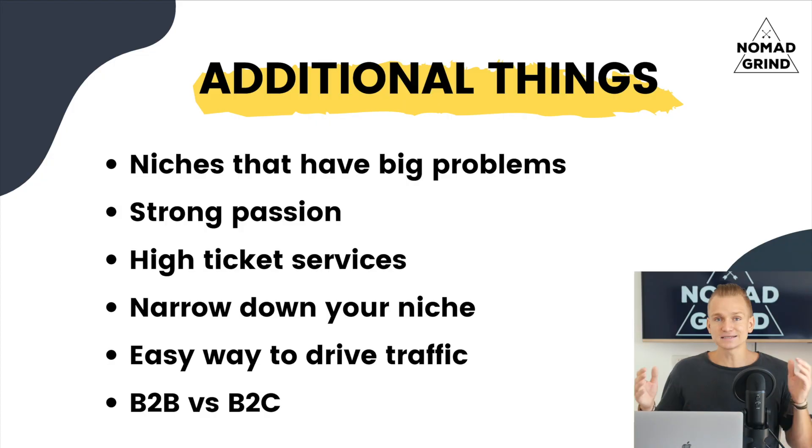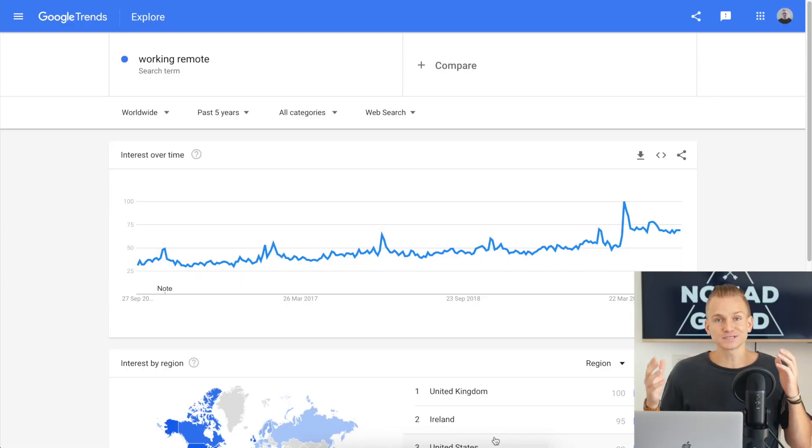Something else I see a lot of people say is that drop servicing has to be business-to-business, but keep in mind you can also do business-to-consumer. There's a little bit less competition in B2C and you might not have as high a price tag since you're helping an individual rather than a business, but at the same time you have a much larger market that you can target.